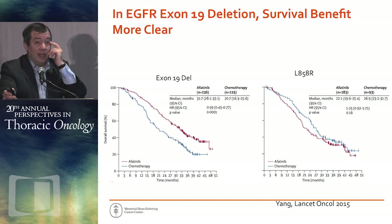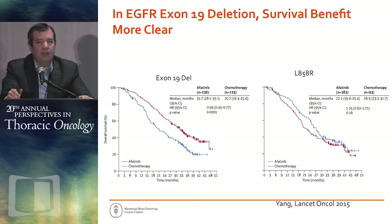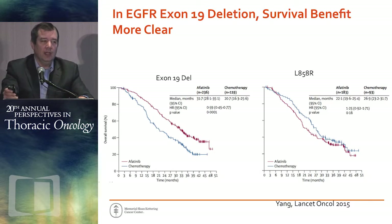They did a subset analysis and began to tease out a difference hinted at over the past 10 years — probably the most definitive data showing a difference in the type of EGFR mutation. Patients with EGFR exon 19 deletions show a significant improvement in overall survival with afatinib versus chemotherapy. In contrast, for L858R patients, there is no significant difference, and the data even hints toward chemotherapy being better as a first-line option — though I certainly don't take this to mean first-line EGFR TKI is a bad idea in L858R patients.